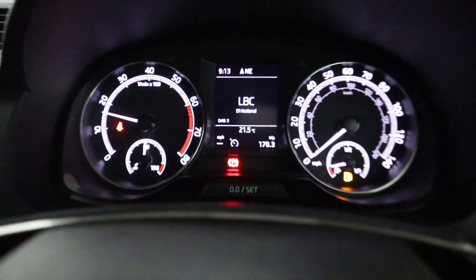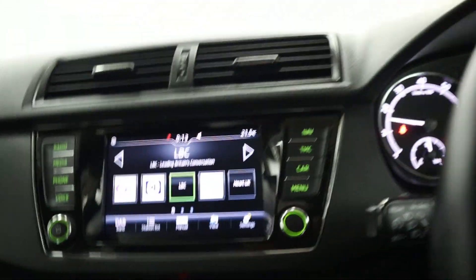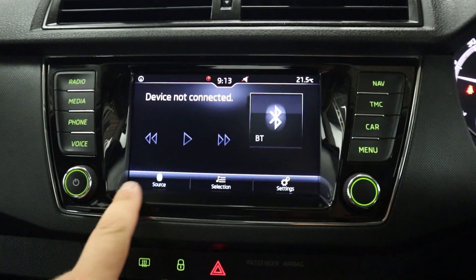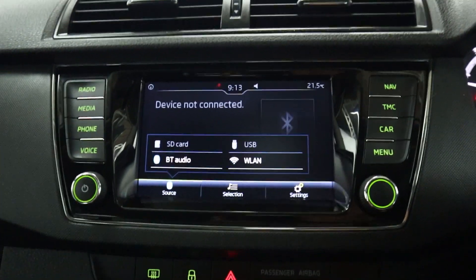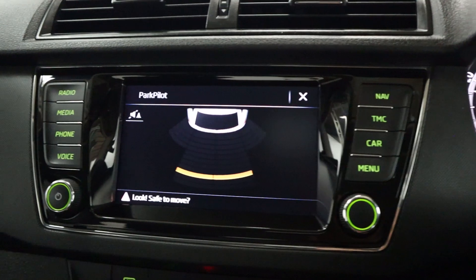There's a clear instrument cluster with steering wheel controls on either side of the wheel. In the centre you've got radio as well as different media sources like Bluetooth, USB, and Wi-Fi. There's also Bluetooth connection for your phone, and putting the vehicle into reverse brings up your rear sensors.